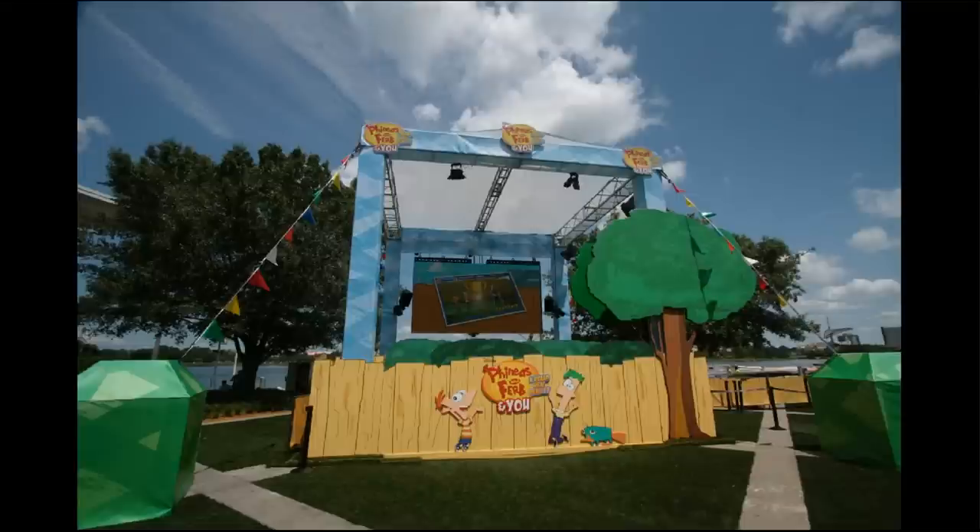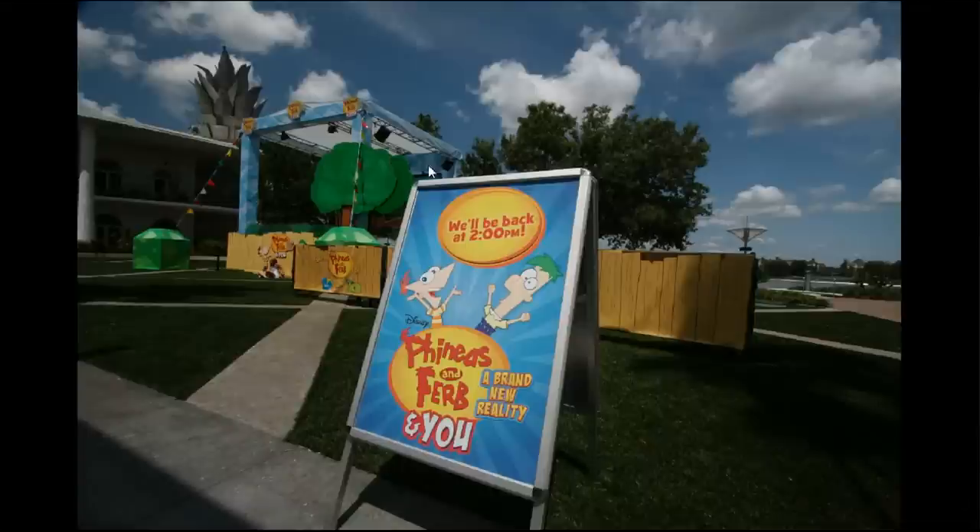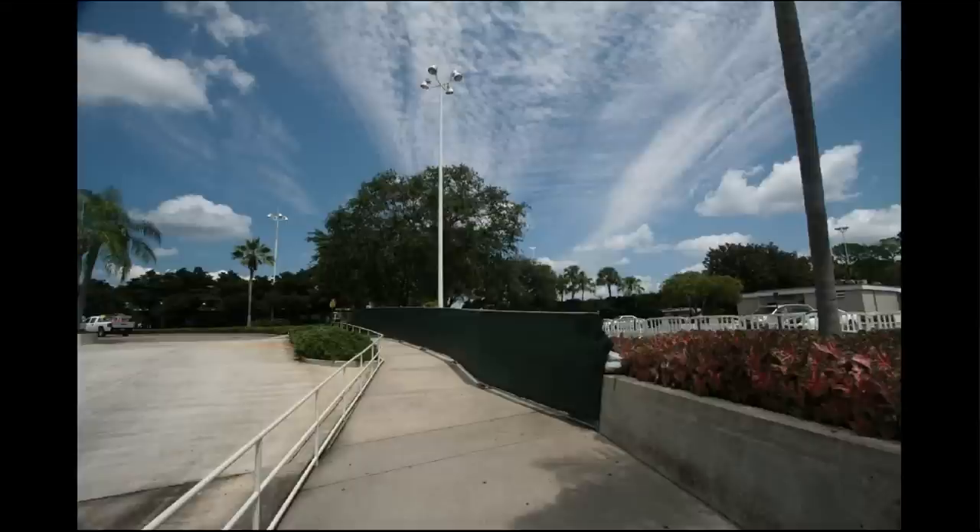We're here because there's something new right next to Bongos in the form of Phineas and Ferb and You — a brand new reality it's called. When the people go inside, what happens is they see themselves put up on the big screen in the back as well as animated characters doing pre-recorded things. So you and the character interact together, and presumably they're there to sell you the video.